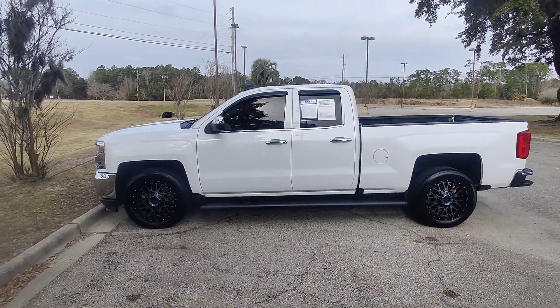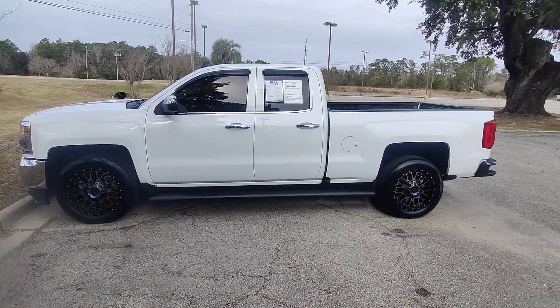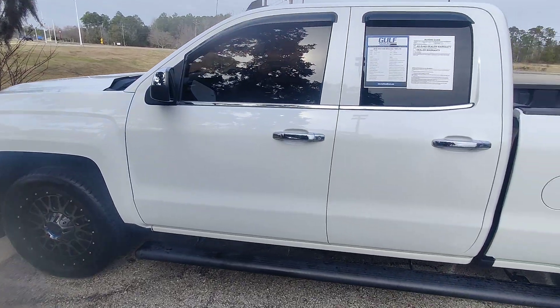What is going on guys? Kai here at Golf Auto Direct in Waveland, Mississippi, bringing you the 2018 Chevy Silverado 1500 LTZ with only 102k miles on it.